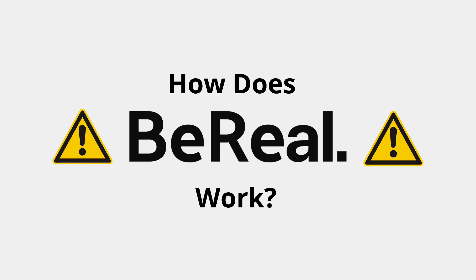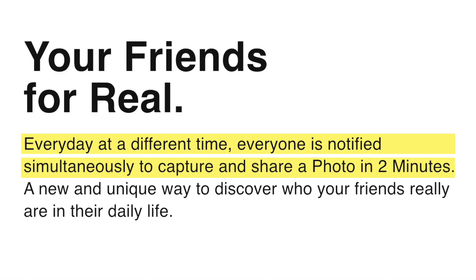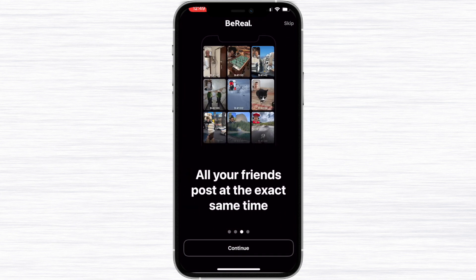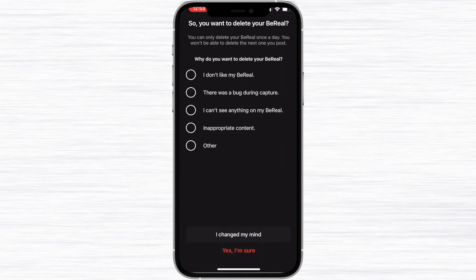Now let's talk about how you get it set up and how it actually works. BeReal will send you a notification once per day telling you you have two minutes to post a photo to your feed. They do it at all different times every day, so you can't plan to look cute at a specific time because you never know when it's going to notify you. You also won't have time to put on a full face of makeup or shower once you get the notification. You can delete your BeReal once a day if it ended up blurry or something happened during capture — you can only do this once per day.